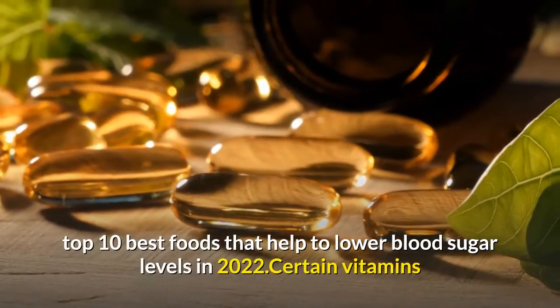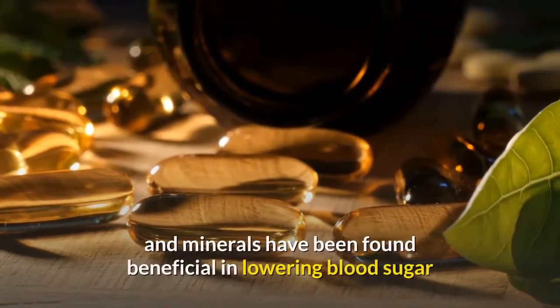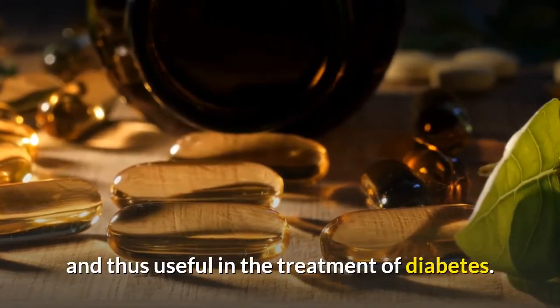Top 10 best foods that help to lower blood sugar levels in 2022. Certain vitamins and minerals have been found beneficial in lowering blood sugar and thus useful in the treatment of diabetes.